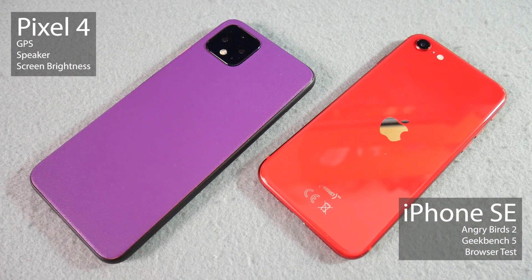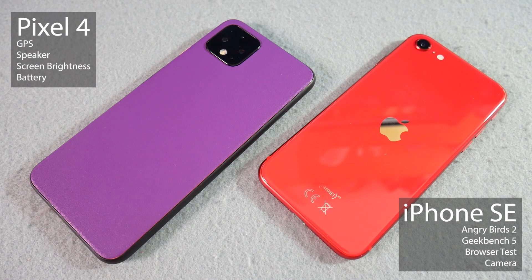So as you will see, keeping the score, it was a 3-0 draw. Now you could argue, if you wanted a tiebreaker, that the Pixel 4 — possibly surprising to some — has the better battery. But you could then argue that the iPhone SE possibly has the better camera, though it's quite a limited camera in terms of zoom and night mode, so I took that back off again.